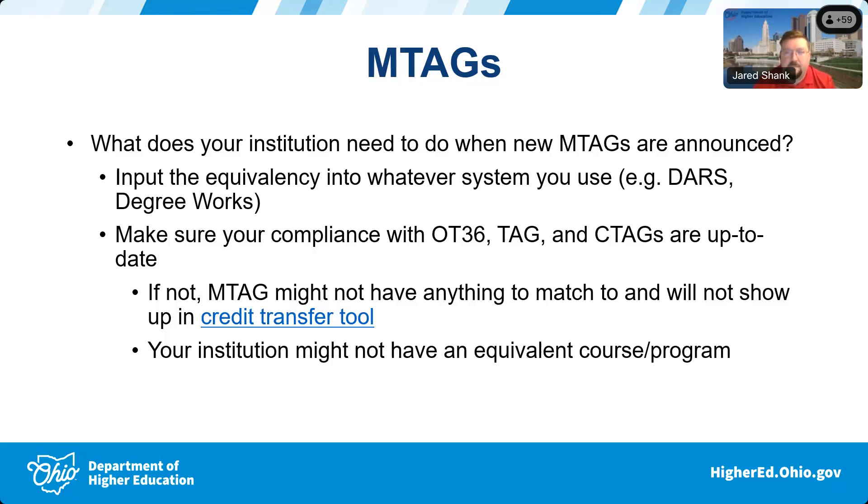An M-tag is essentially always attached to an OT-36 course, a TAG course, or a C-TAG course. When we put an M-tag into CEMS, we are putting it in as one of those course types and selecting an institution title called 'military institution.' When that match is done, it's automatically matched behind the scenes with whatever course your institution has submitted for that Ohio Articulation Number for that particular area.